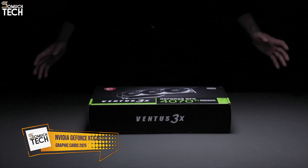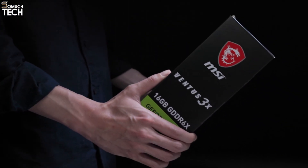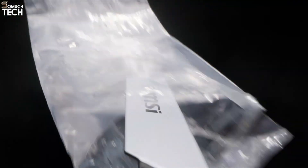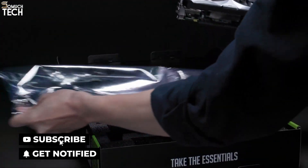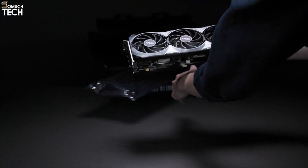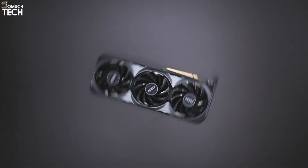Number 3, NVIDIA GeForce RTX 4070 Ti Super. The RTX 4070 Ti Super offers fantastic performance for gamers who want to experience smooth 1440p and even 4K gaming without completely emptying their wallets. This refreshed version features 16GB of GDDR6X VRAM and improved core specs, putting it close to last year's 4080-level performance, but at a much more digestible price.